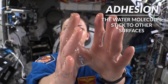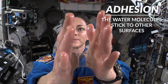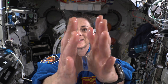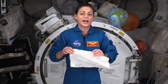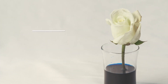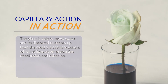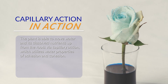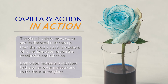The water molecules are also attracted to the towel and to my hand. This is called adhesion, and this is because of the electrostatic bonds formed between the water molecule and other surfaces. A water molecule having both positive and negative poles means that it can attract or stick to many different materials no matter their charge. A plant is able to move water and its dissolved nutrients from the roots up to the rest of the plant via capillary action, which utilizes water's properties of adhesion and cohesion. Each water molecule is attracted to the other water molecules and to the tissue within the plant.